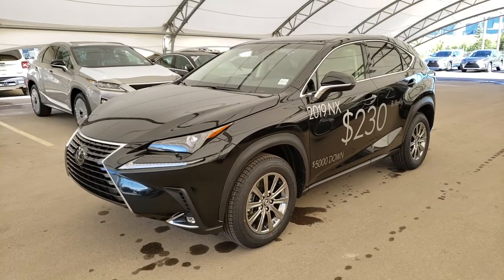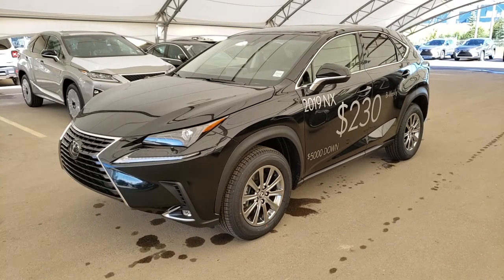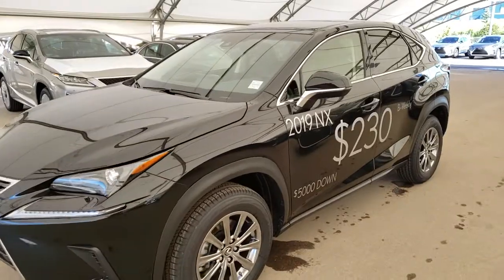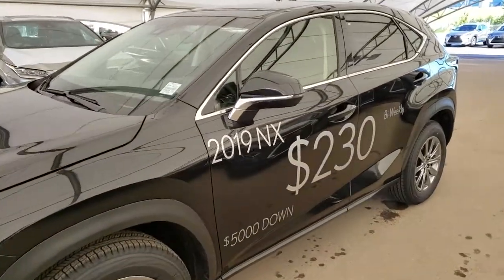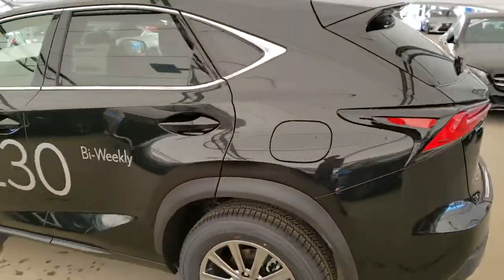Welcome back to Lexus Silver Oak. We are located at 76, 77, 112th Avenue NW, Calgary, Alberta in the Northwest Auto Mall. Here we have one of our brand new units. This is a 2019 NX300 standard package in the Caviar Black finish.